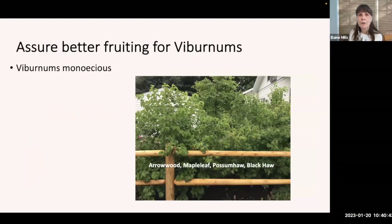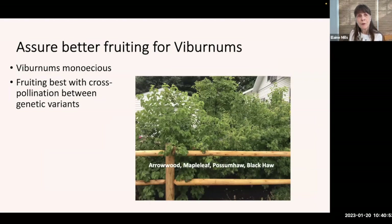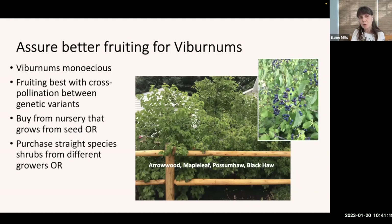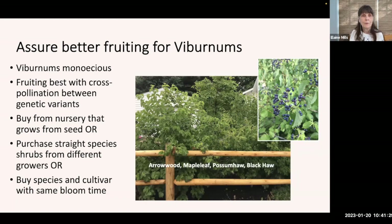Our native viburnums — arrowwood, maple leaf, possum haw, and black haw — are monoecious, but they tend to do their best fruiting when there's cross-pollination between genetic variants. You can either buy plants from a nursery that grows shrubs from seed, purchase straight species shrubs from different growers to get a mix of genetic variants, or buy a straight species plant and a cultivar with the same bloom time.